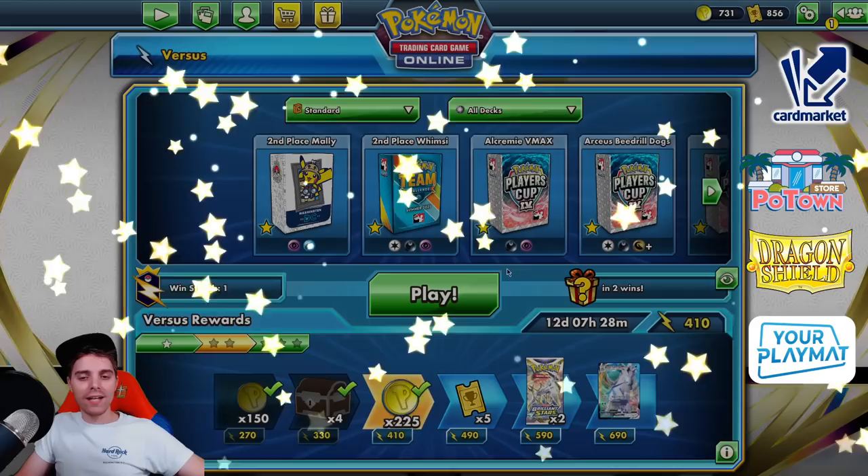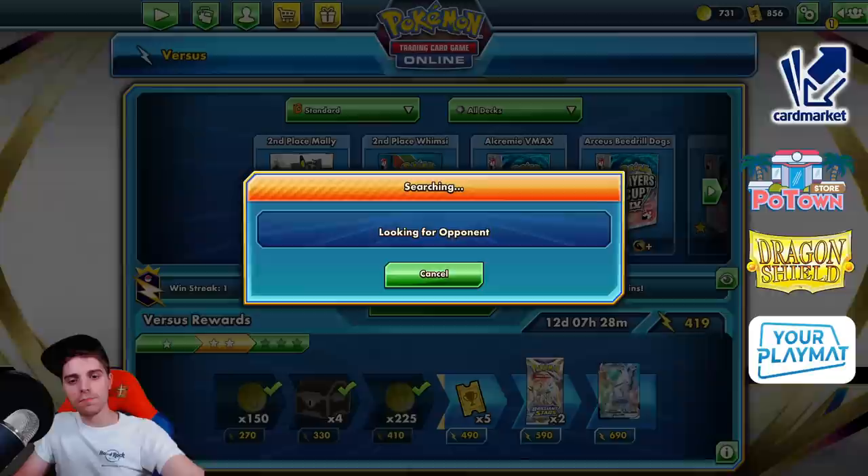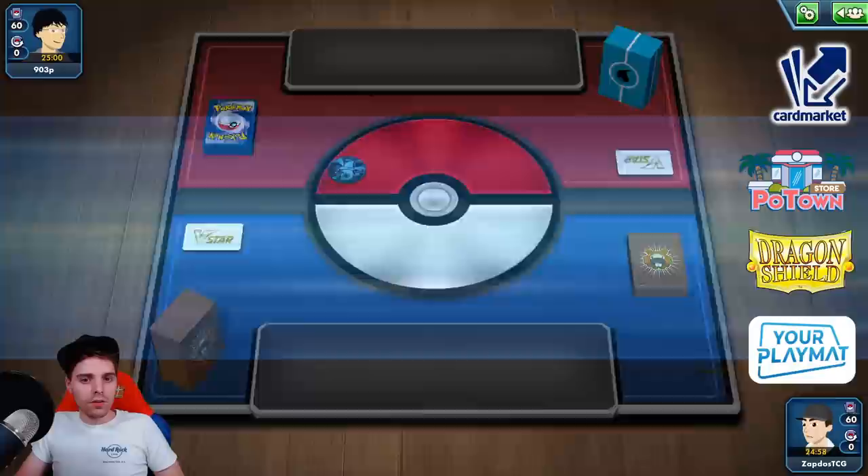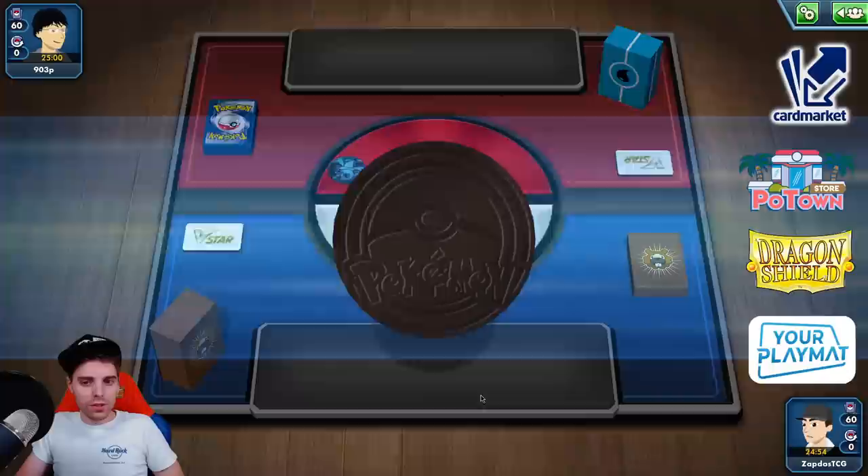So we won easily against Mew VMAX because of the high amount of disruption — Crushing Hammer, Path to the Peak and all that stuff. We won against the purely V-Max and V-Star based decks because they don't have an answer. But we unfortunately lost against that one-prize Waterbox. Let's see how it fares against the one and only Origin Palkia.